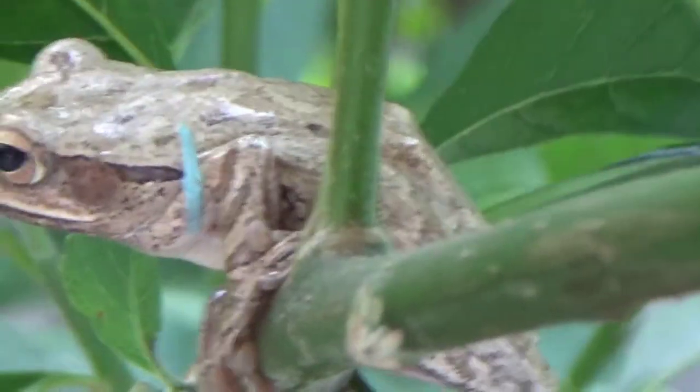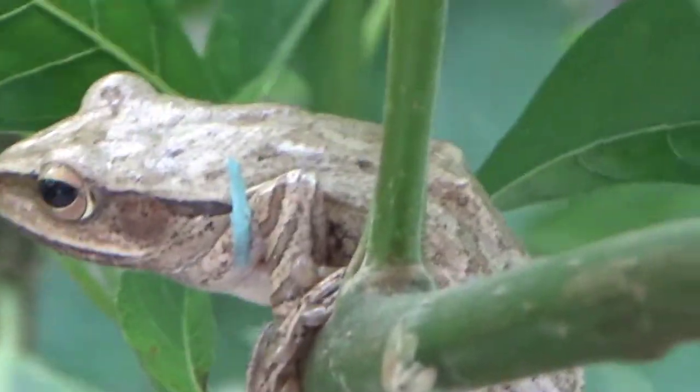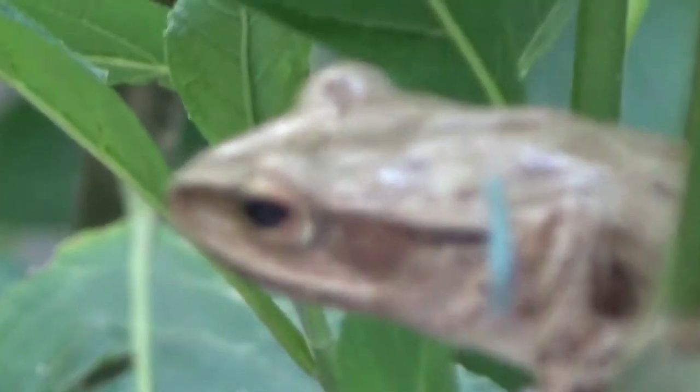Itulah sedikit informasi tentang katak pohon dan mitosnya. Cukup sekian dulu, sambung di video selanjutnya. Terima kasih.